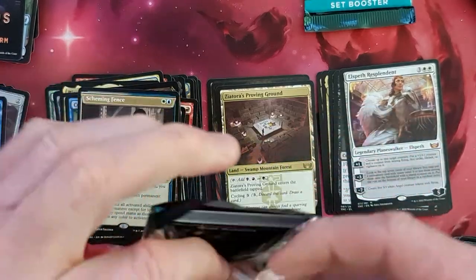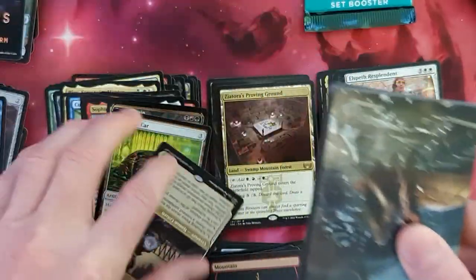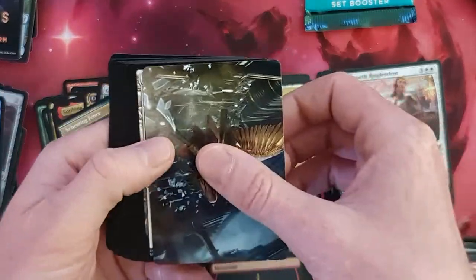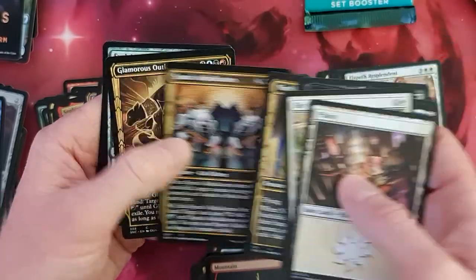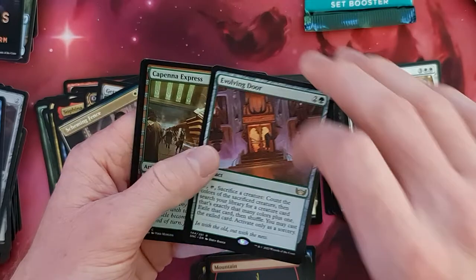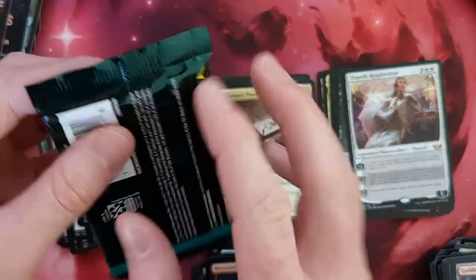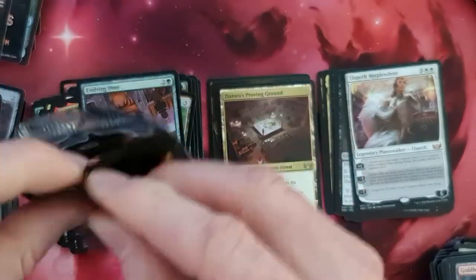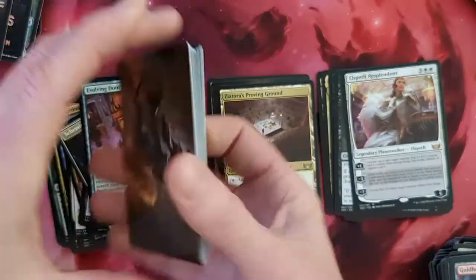So it seems like in each of these boxes, if there's an Elspeth, you will get a Luxior. At least for this first and second package. We have planes. We'll go through the commons and uncommons. Glamour's Outlaw. We do have an Evolving Door and a Capanna Express. And so forth. And now the last package — let's hope for the Obnoxious. Although it seems we've got really much and more for the Mythics.